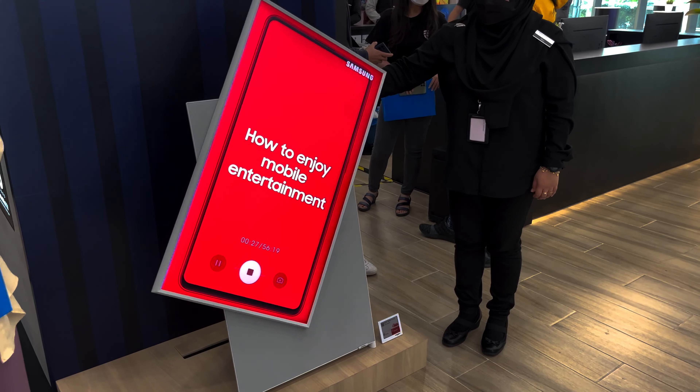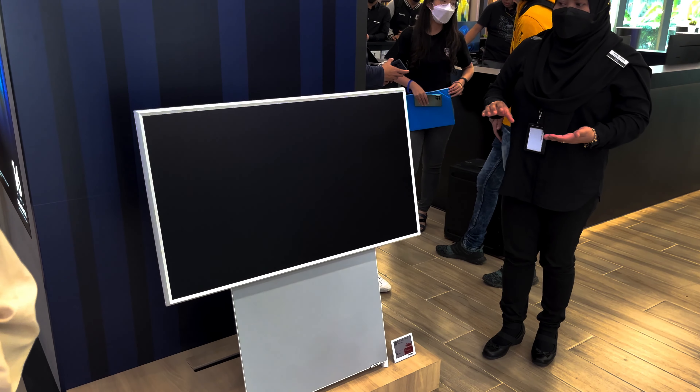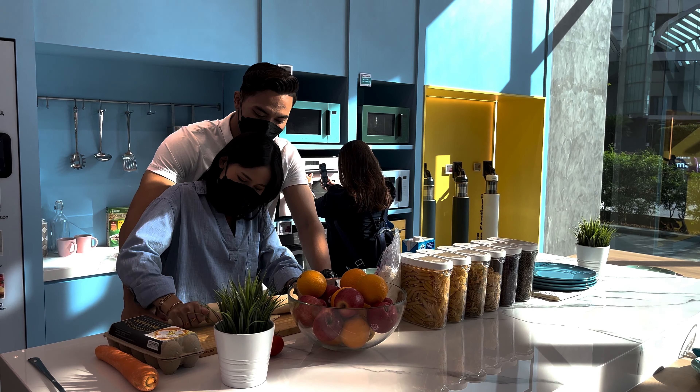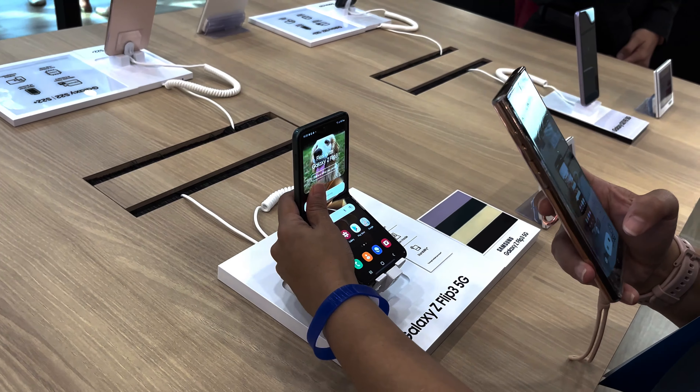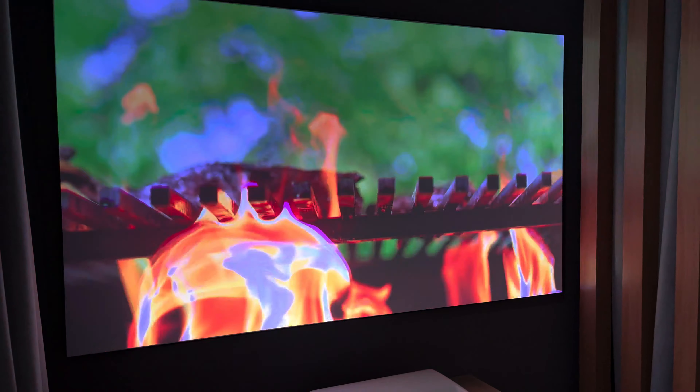Basically, if you want to buy these premium items but you want to see how they work first, like how you would at IKEA, coming here would be the best option. But unlike IKEA, the prices can be pretty steep. But what do you expect from a premium store in the middle of the city center selling Samsung devices and appliances?